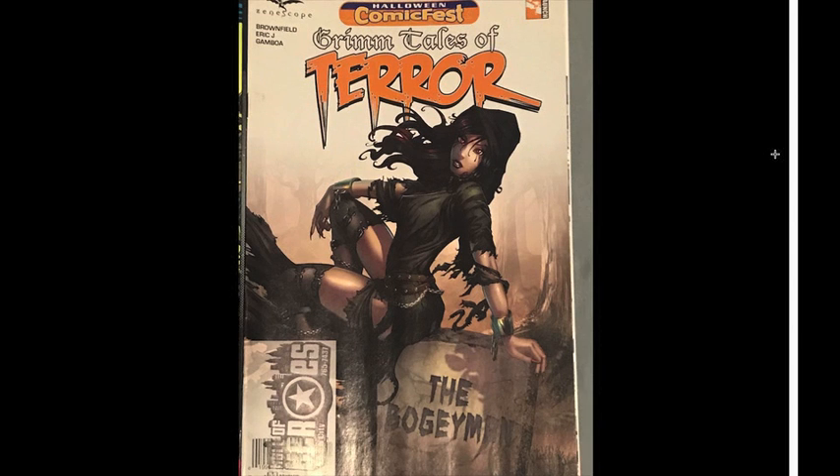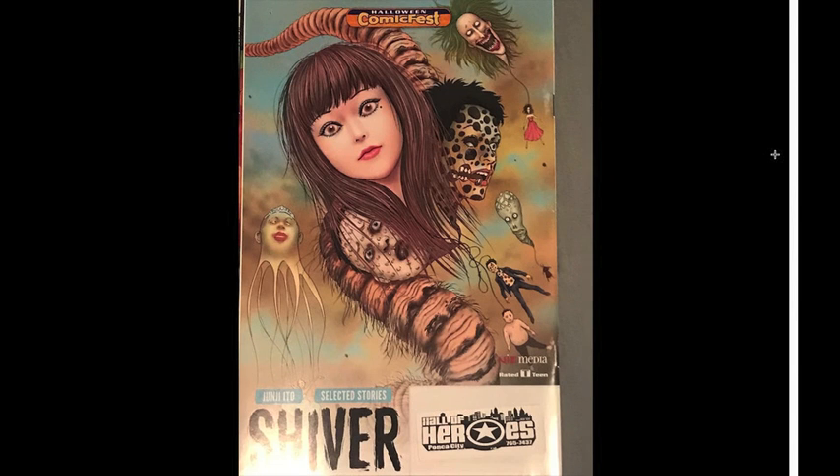Grim Tales of Terror — I got it for the cover, obviously, and this character isn't even in the book from what I remember, so I think I threw it away. These were all free, by the way. And I picked up a Junji Ito one, forgetting that Junji Ito scares the hell out of me — so I'm pretty sure I threw that one away as well.